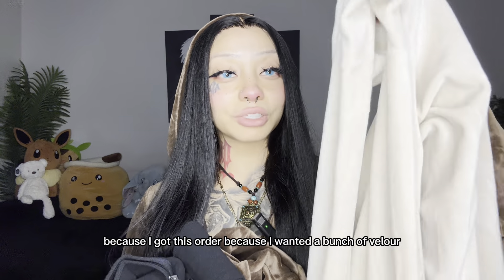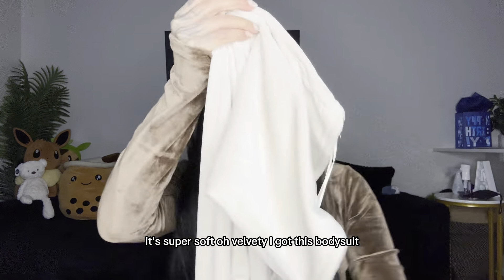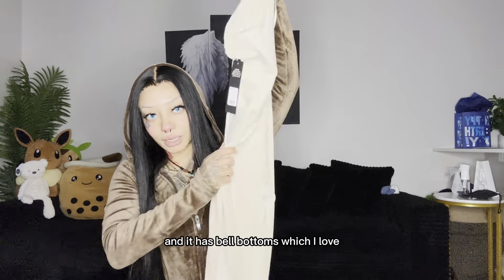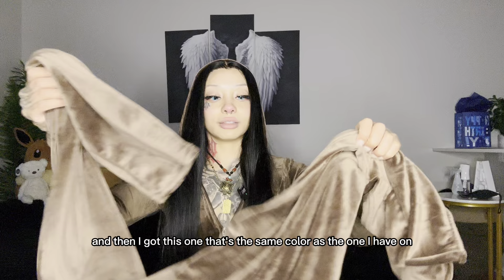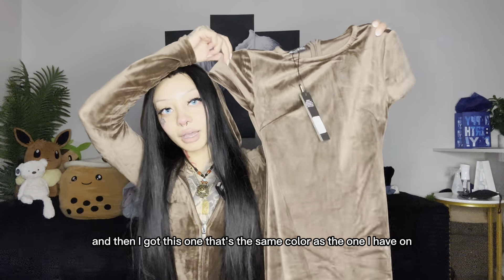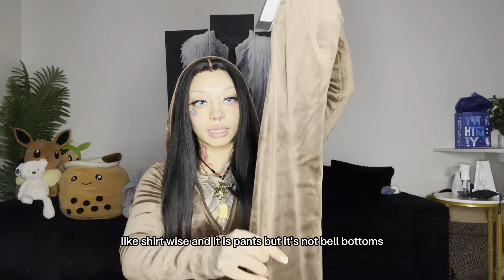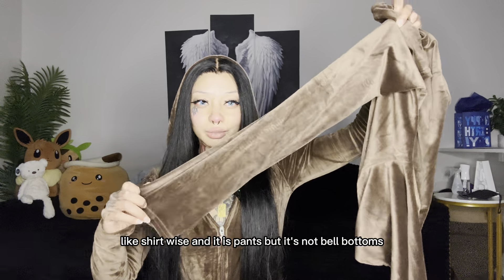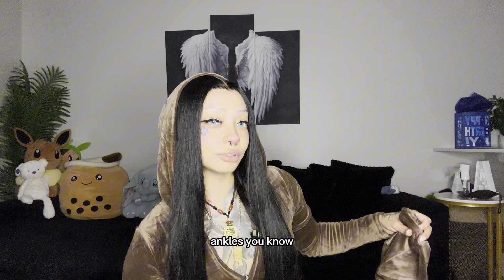I got this whole order because I wanted a bunch of velour — it's super soft, oh velvety. I got this bodysuit and it has bell bottoms which I love. Then I got this one that's the same color as the one I have on, but it's high shirt-wise and it has pants but not bell bottoms, which I don't like. I would wear them with these boots to cover my skinny ankles.